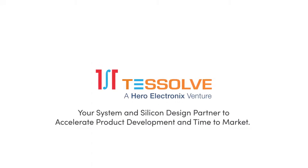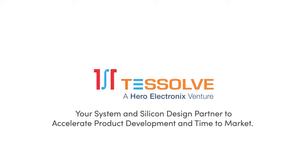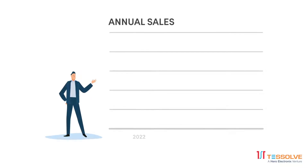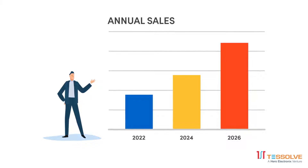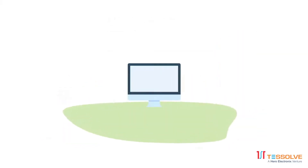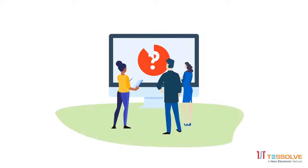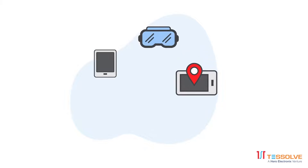Your system and silicon design partner to accelerate product development and time to market. Your new product idea can solve an unmet need, but you need an ultra-short design cycle to be the first to market, and you need additional skills, resources, and bandwidth to accelerate your time to market to meet those aggressive goals.